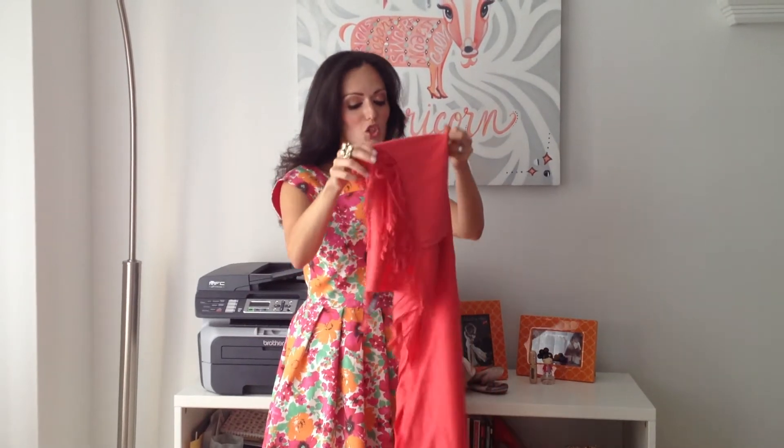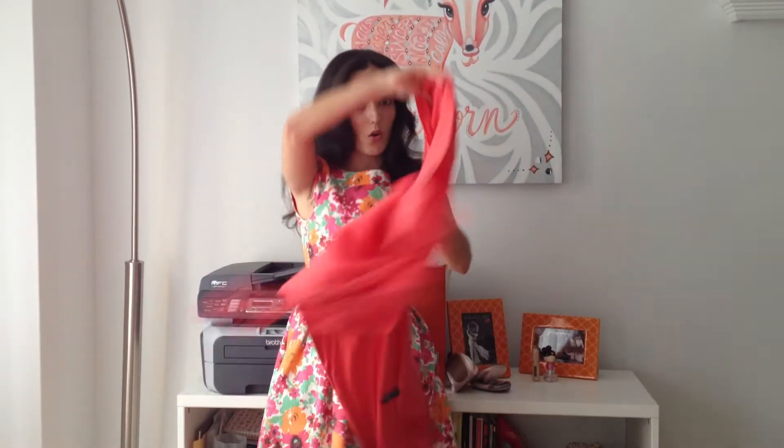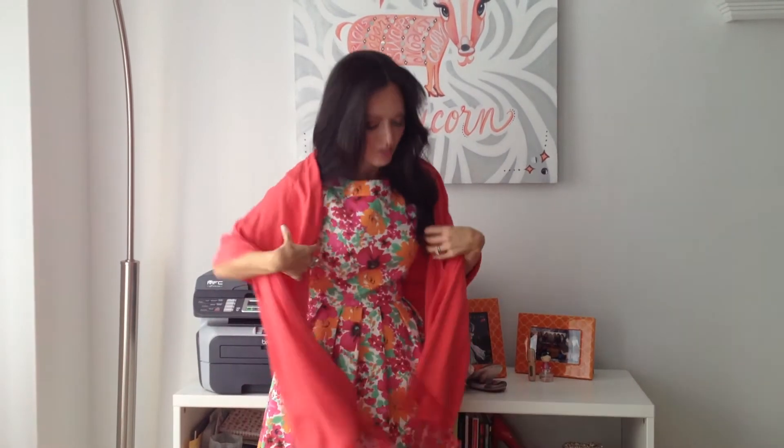My favorite travel necessity is a pashmina. There is so much to talk about with this piece. First of all, they don't give out blankets anymore on the plane, so you can wrap yourself with it when you're freezing. But also, how chic and fabulous is it to walk through the airport like this? Get a pashmina — $5 on the streets of New York, or check your local department stores for about $10 to $50.